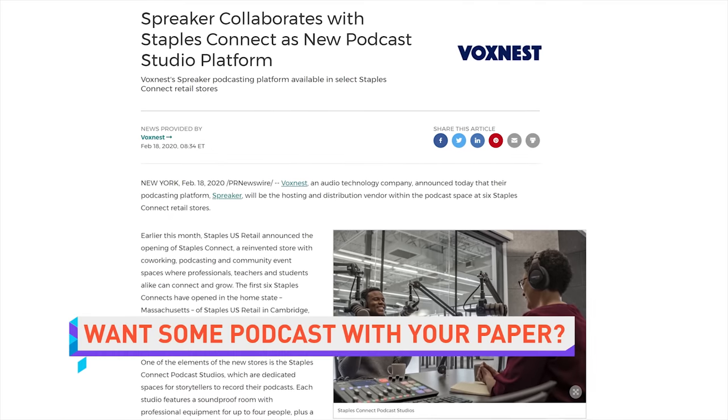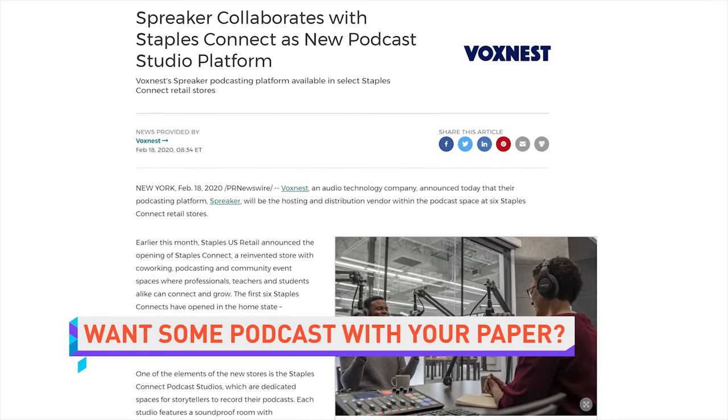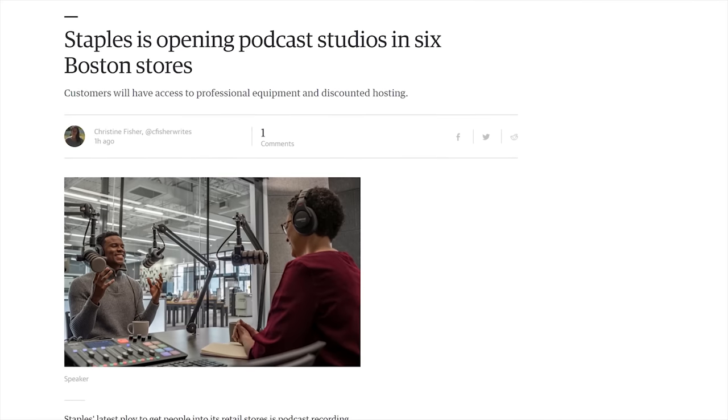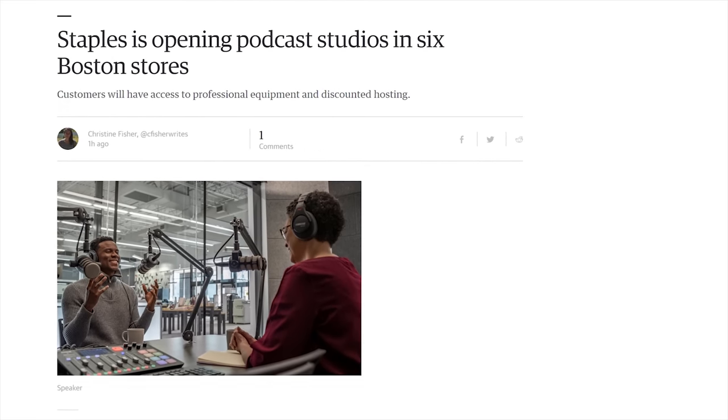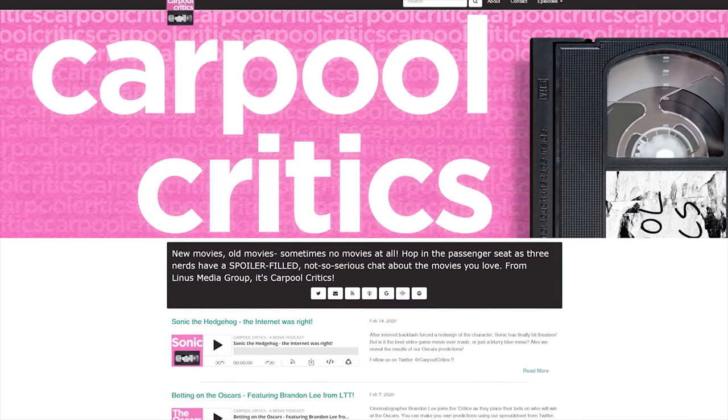Staples is trying to head off the retail apocalypse in its own way, by adding podcasting studios to six of its Boston stores. The studios will be equipped with pro equipment, space for four people, and a price tag of $60 for a 60-minute session. On the one hand, this is actually a cool way to reuse retail space for something useful. But on the other hand, as if we need more podcasts — there's literally millions. But Carpool Critics is one of the good ones, so check us out anywhere you get your podcasts.